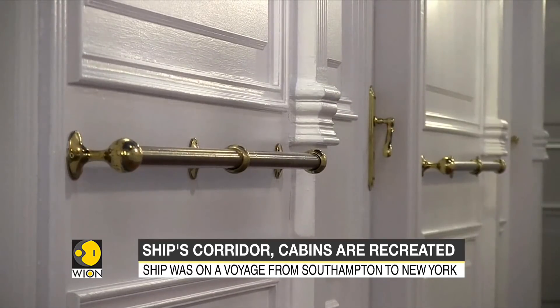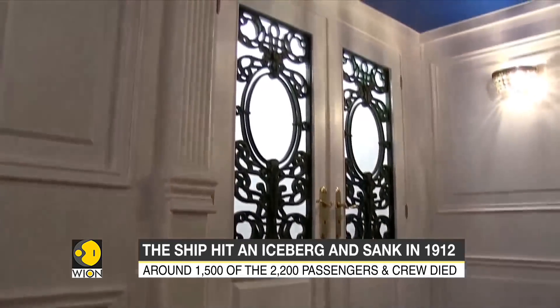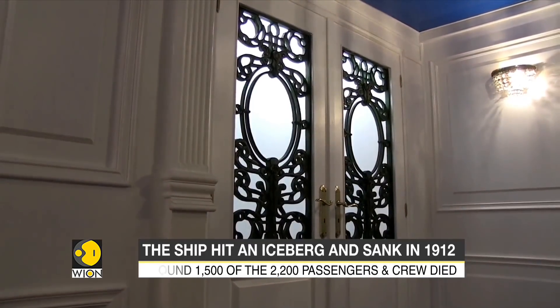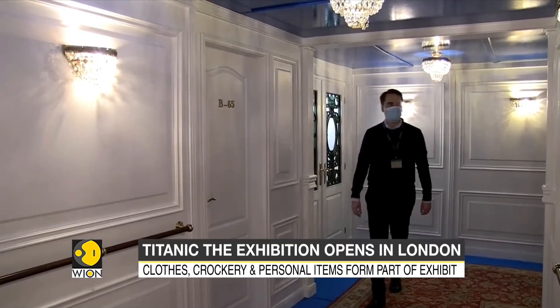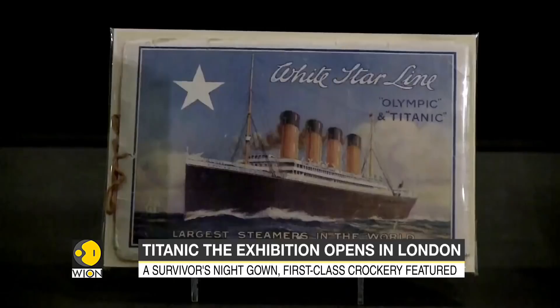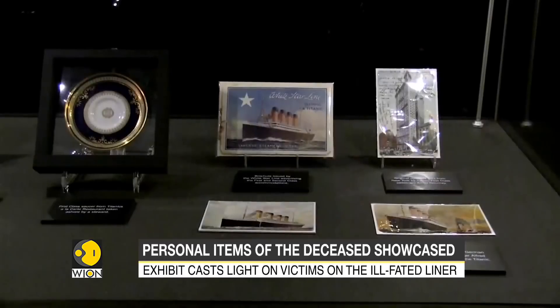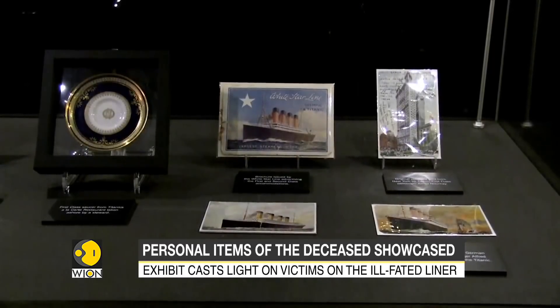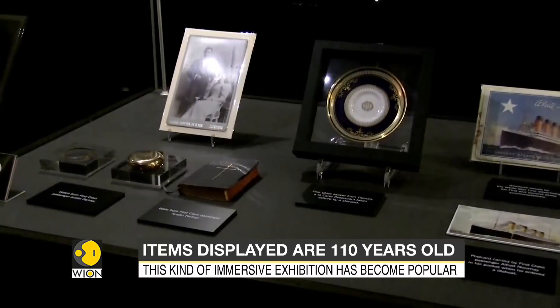Alongside the artifacts are life-sized recreations of the ship's corridors and cabins, creating an immersive experience for visitors. This kind of immersive exhibition has become popular in recent years, but critics are worried about whether they really do justice to the subject the way traditional museums do. Many Titanic stories are being brought to life more than 100 years after the tragedy.